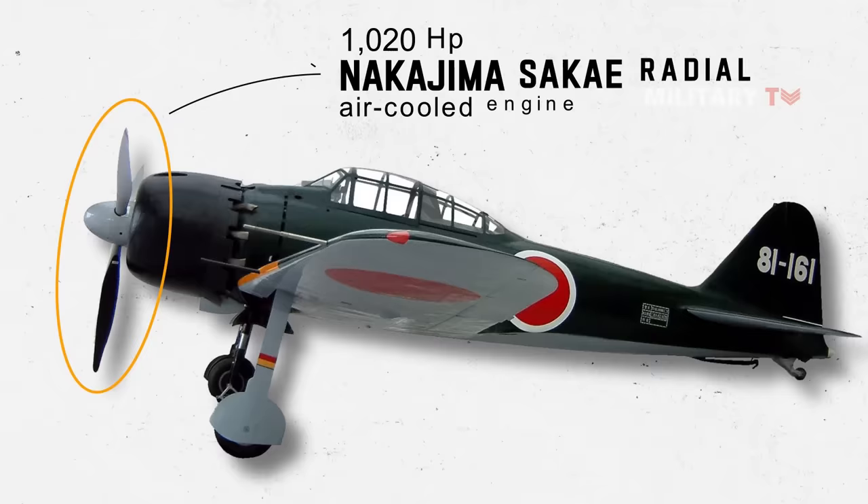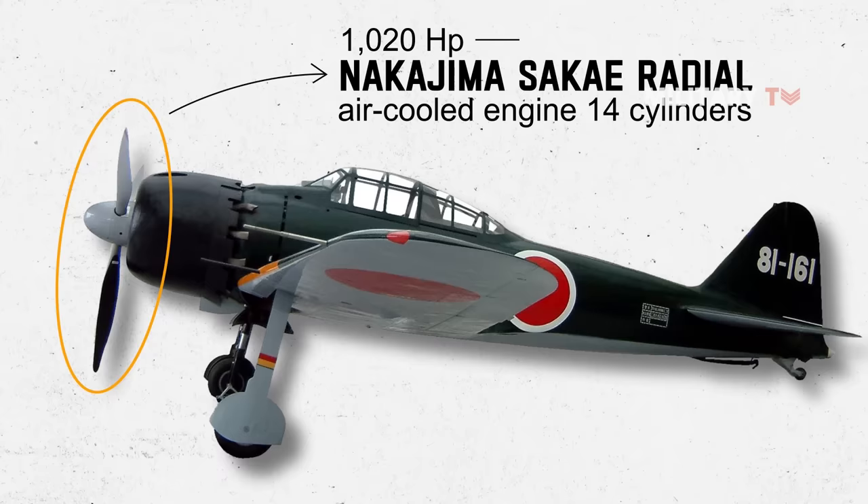It was initially powered by a 1,020-horsepower Nakajima Sake radial air-cooled engine with 14 cylinders in two staggered rows of seven. Later, its three-blade constant-speed propeller was powered by a 1,130-horsepower engine.